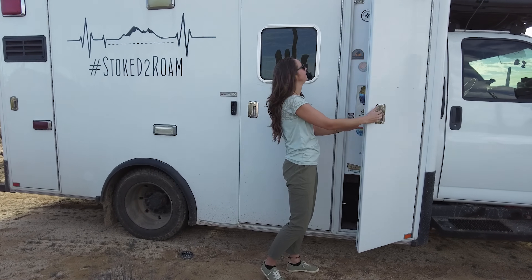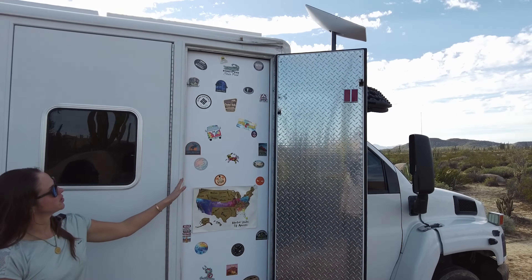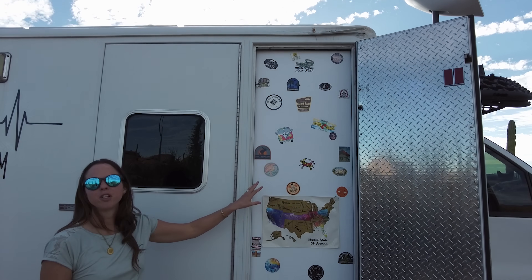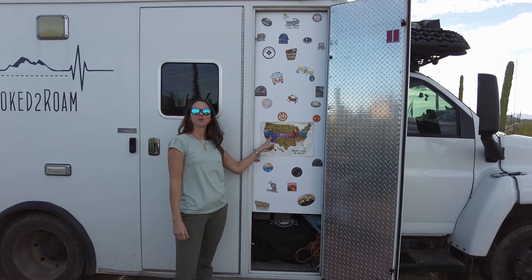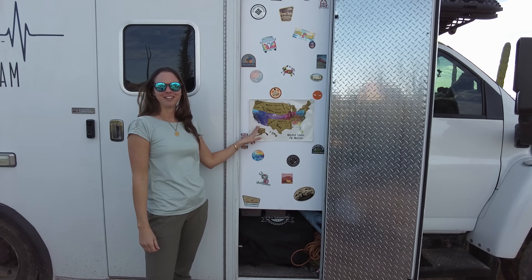This closet right here leads to a wall. It used to be an indoor/outdoor closet but the inside space is used for our fridge, so the outside space is now our sticker wall. And we have a scratch-and-sniff map courtesy of Christina. I guess we're going to have to draw Baja down here.